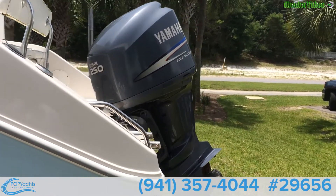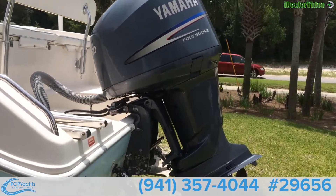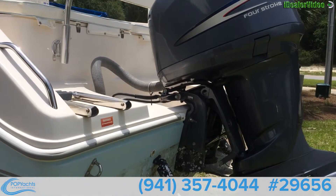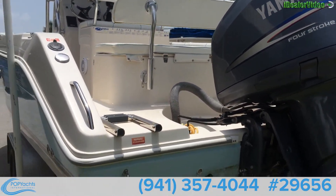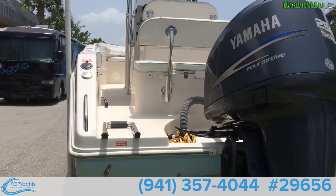The stern or aft area has a 250 four-stroke Yamaha with approximately 400 hours on it. It has fresh water and salt water washdowns.